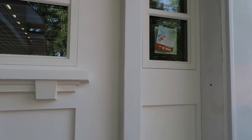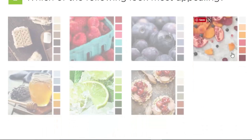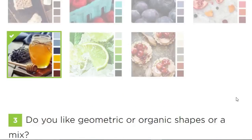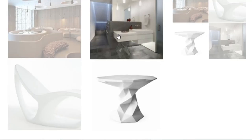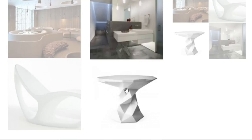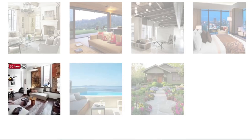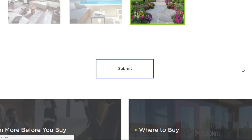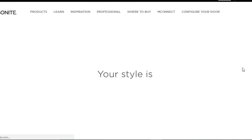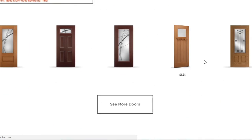If you need help finding your own door for your own home, you can check out the Masonite style quiz — I'll leave a link to that in the description box below as well. That really helps you pick out the style that you want for your home. Doors are really important; they really set the stage for the style of your home. Once you determine the style you want, you can choose which door fits your budget by checking out the Masonite site.